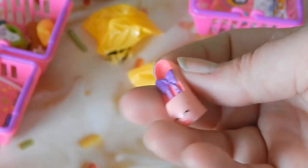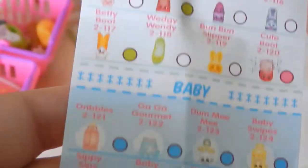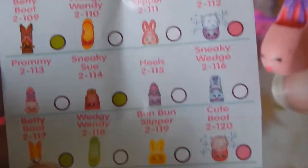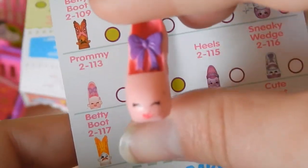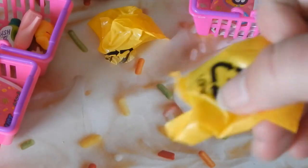It's a shoe! Let's look for it on the shoe chart — there they are. Oh that's cute — the cute boot. We have Promy! She's coming along nicely.